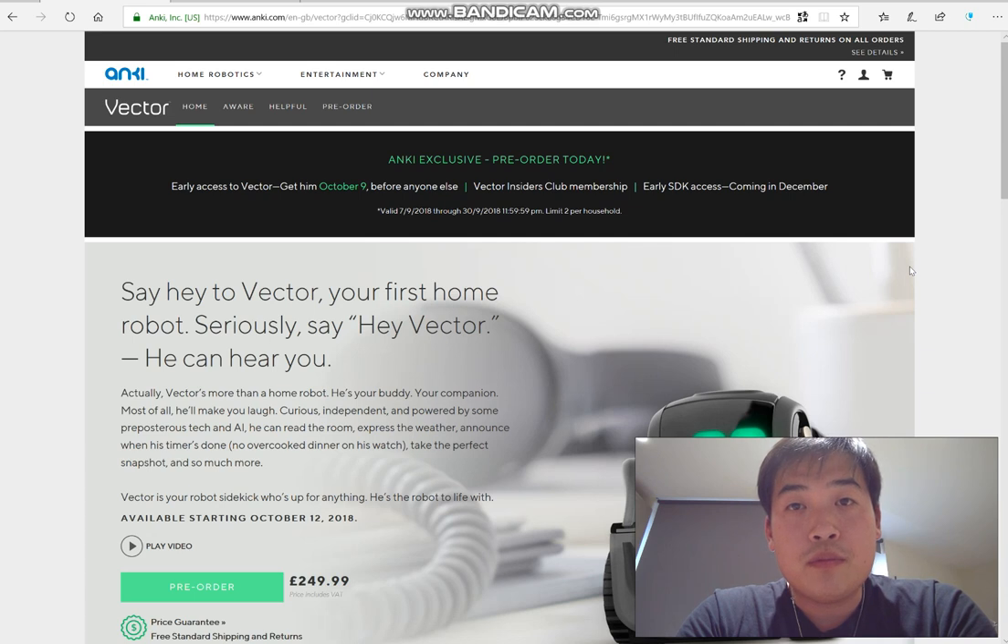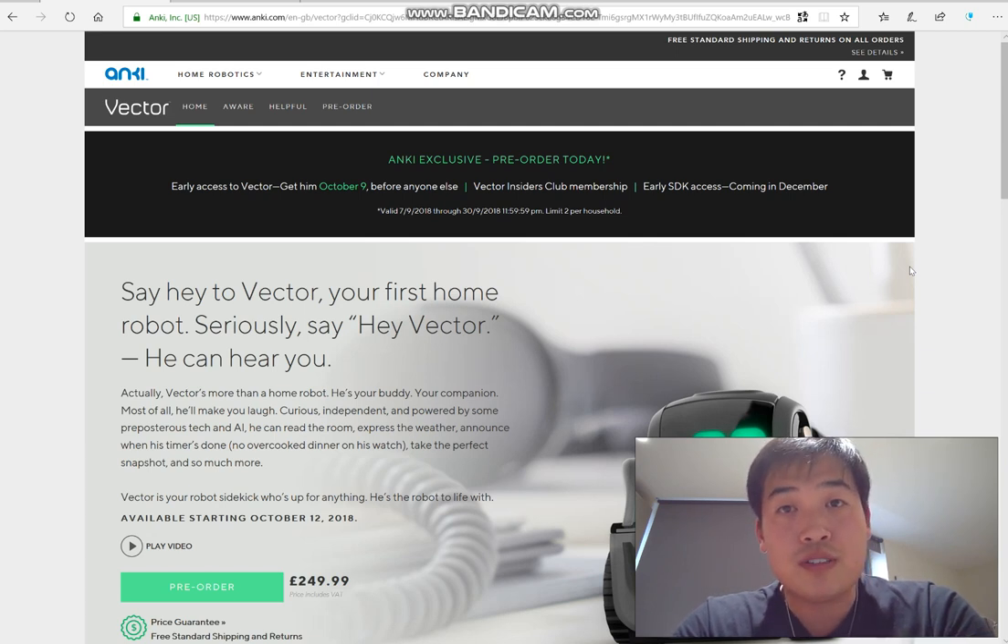Anyway, going back to this product — Anki Vector. I'm sure many people already bought the Anki Cosmo, which you have to connect up with your smartphone to function and play games etc. Vector is actually £70 more expensive than Cosmo, but it's well worth it.